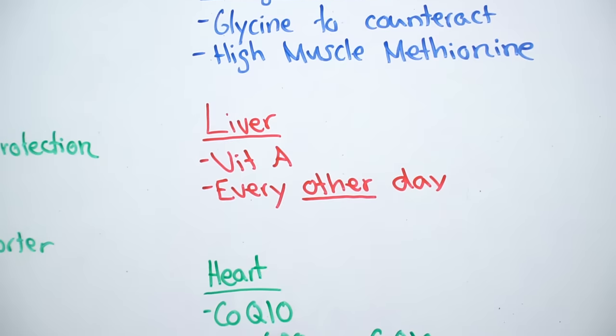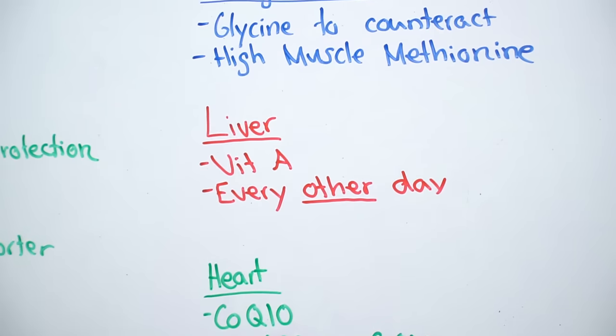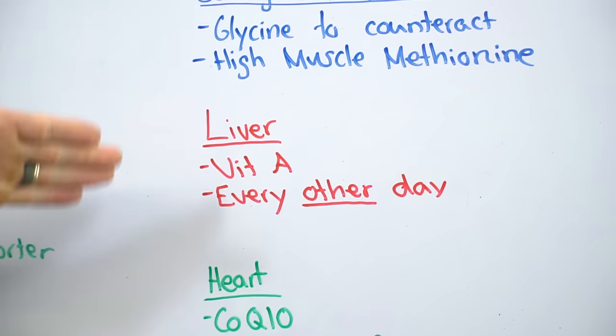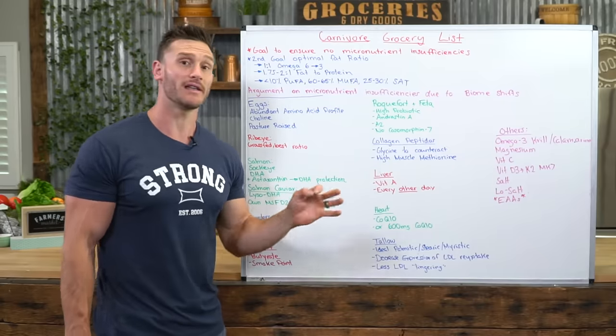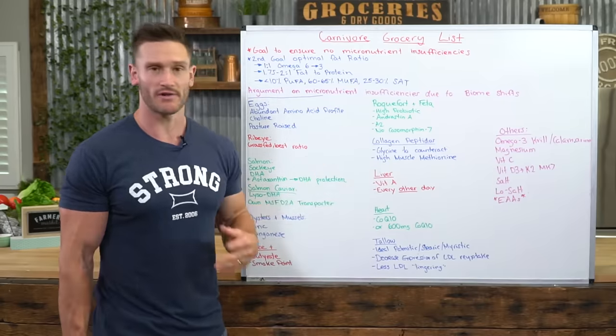Liver — you're only going to eat it every other day because it's easy to get hypervitaminosis and have too much vitamin A. Vitamin A is the reason we go for liver; it's a bioavailable form and super good stuff. But just go a couple of grams every other day.